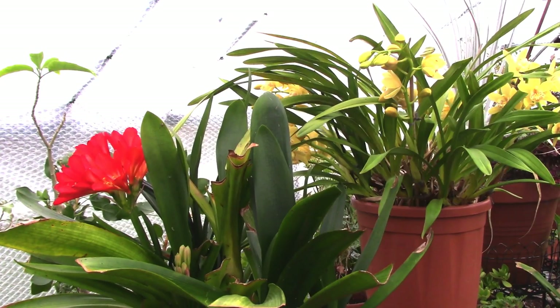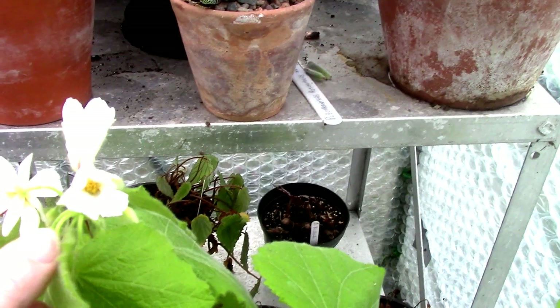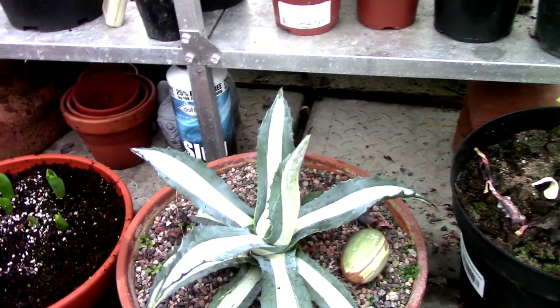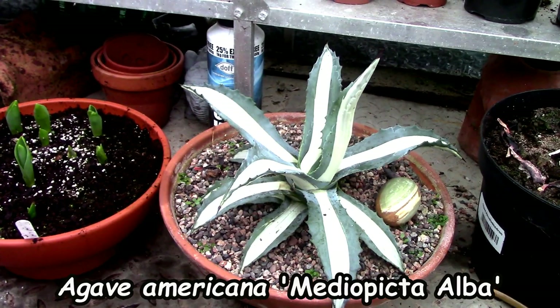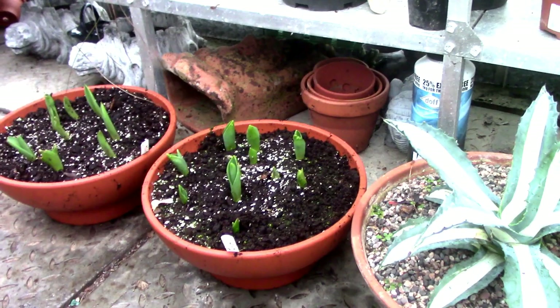Over here in the corner we have the Sparmania, still flowering and still looking good. For those of you who asked, this Agave mediopicta alba is really performing well at the moment — it's gone from strength to strength since the repot, so I think I did it some good. There are also some more bowls of tulips that have just come into flower.